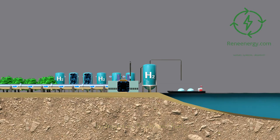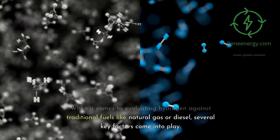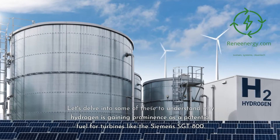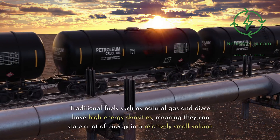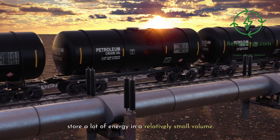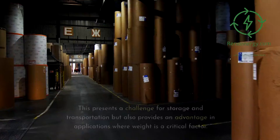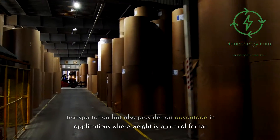Hydrogen vs. Traditional Fuels. When evaluating hydrogen against traditional fuels like natural gas or diesel, several key factors come into play. On energy density: traditional fuels such as natural gas and diesel have high energy densities, meaning they can store a lot of energy in a relatively small volume. Hydrogen, however, has a lower energy density by volume but a higher energy density by weight. This presents a challenge for storage and transportation but also provides an advantage in applications where weight is a critical factor.